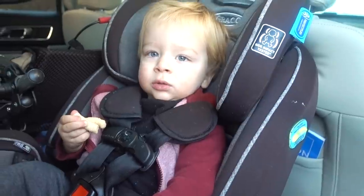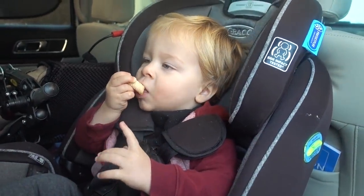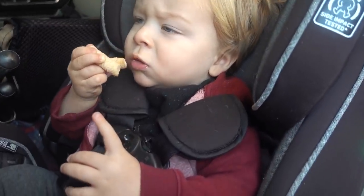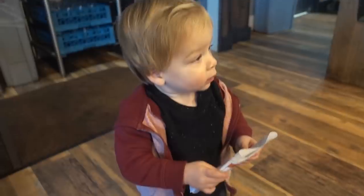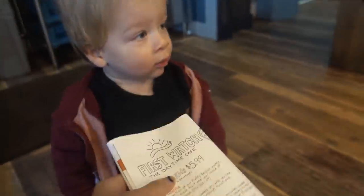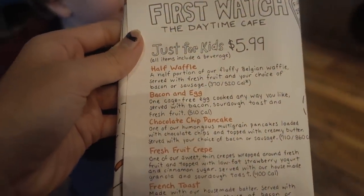We are headed out to brunch right now to meet with some friends. Theo is usually starving when he wakes up, but we had a small breakfast. He found some puffs in his car seat that he's snacking on before we get there. We're going to have the bacon and eggs.